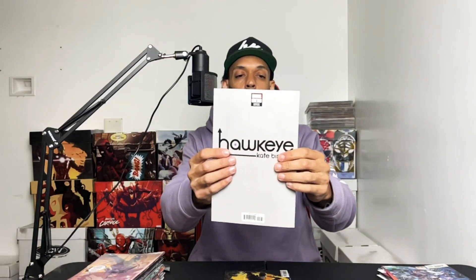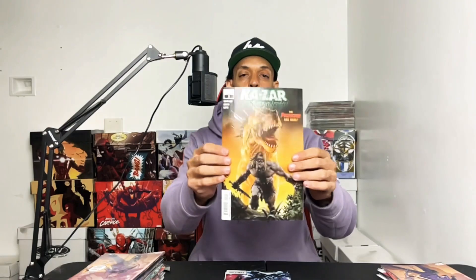All right, next we got this pack — Hawkeye Kate Bishop issue one. I've never seen this cover so I'm assuming this is a Walmart exclusive variant. The first one is Hawkeye Kate Bishop the variant edition issue one — it's pretty cool, you got Clint in the background in the shadow. Then we got Ka-Zar Lord of the Savage Land issue two.